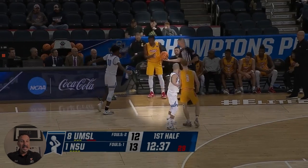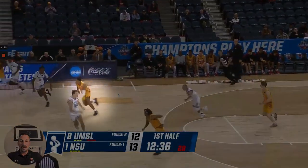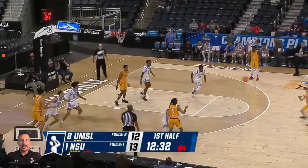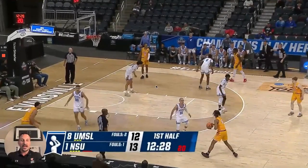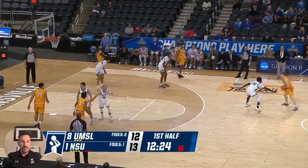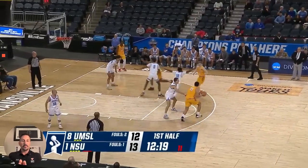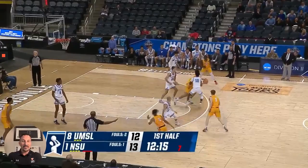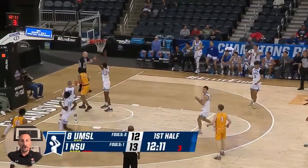Here in an Elite Eight game against Missouri-St. Louis, they're making inbounds tough, pressuring the dribble, pressuring the passing lanes, and making you take contested shots. Missouri-St. Louis is able to handle that initial pressure and gets into their half-court offense. But with ball pressure and tough entry passes, they create a frenetic pace and ultimately force a turnover.